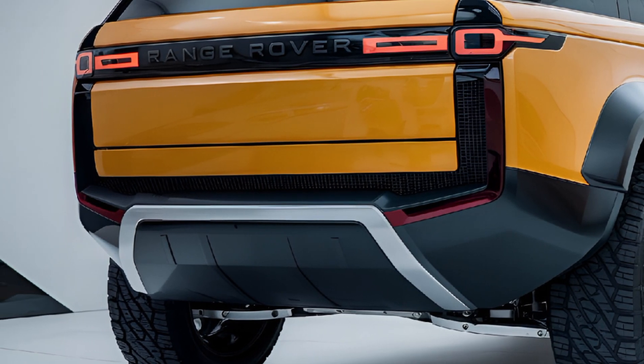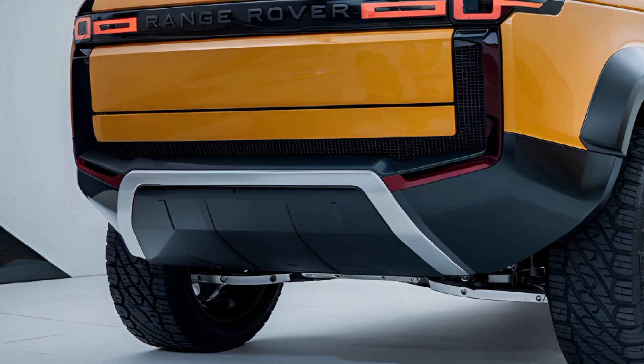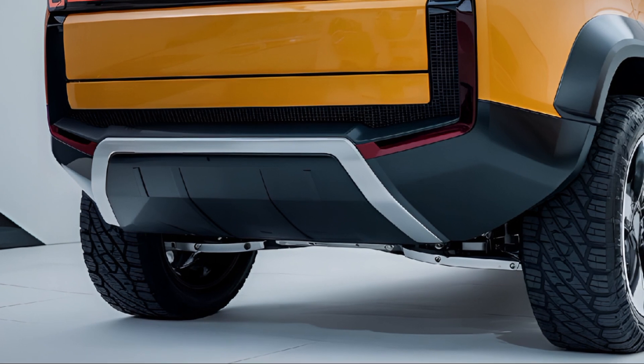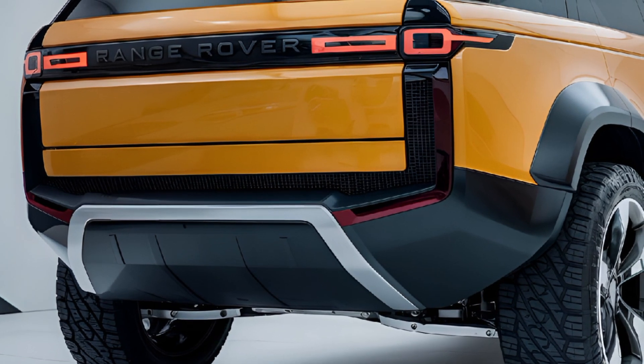Externally, the 2025 Defender retains its classic boxy silhouette with a modern twist that includes sleek LED headlights, a prominent front grille, and distinctive squared wheel arches.